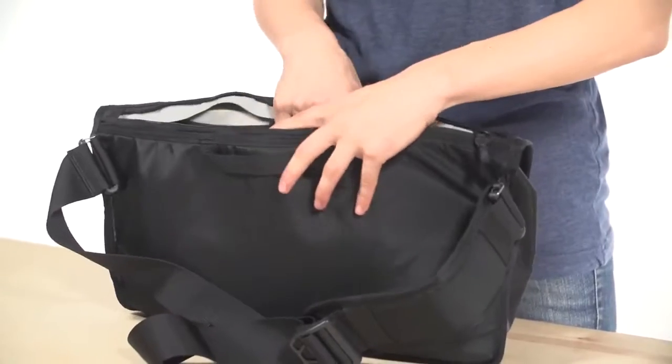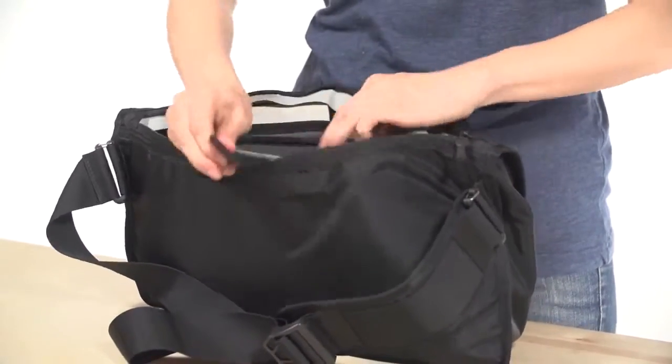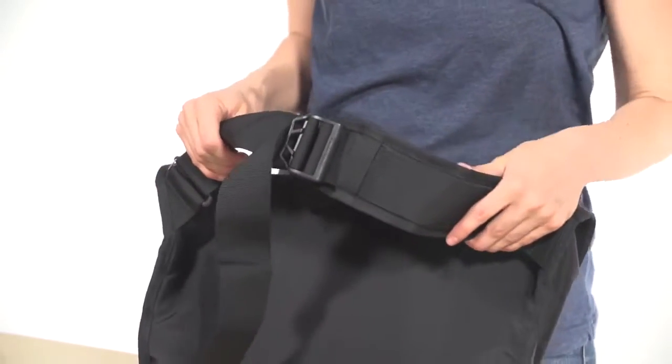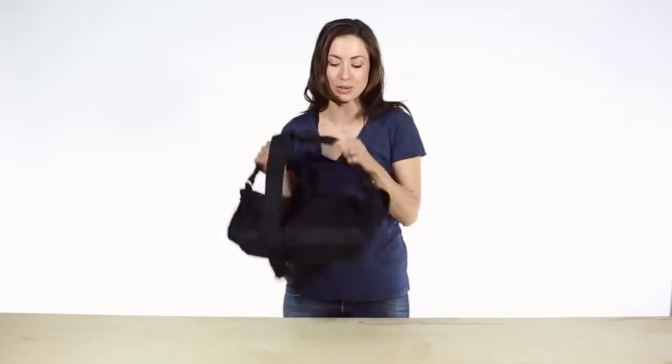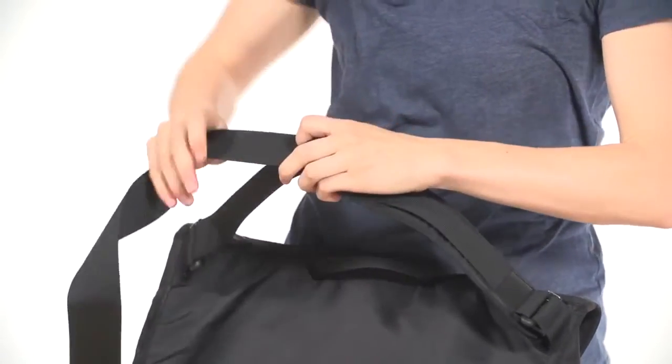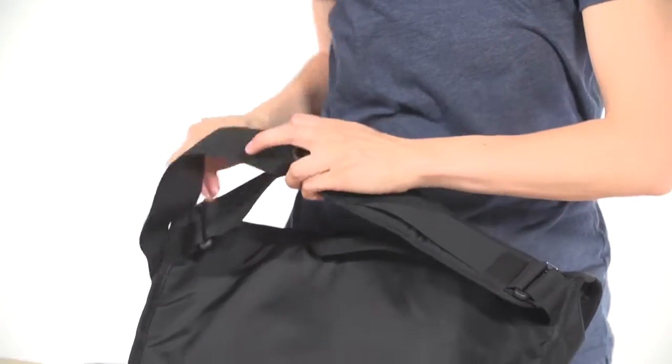On the back, this exterior zipper allows for quick TSA access to your laptop or tablet and main compartment. It has this low-profile top grab handle for when you need to grab it and go, and this padded air mesh-lined shoulder strap allows you to sling it over either shoulder, and the custom Timbuktu tension lock allows for quick transitions and adjustments.